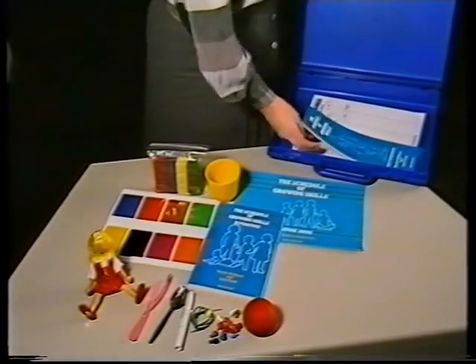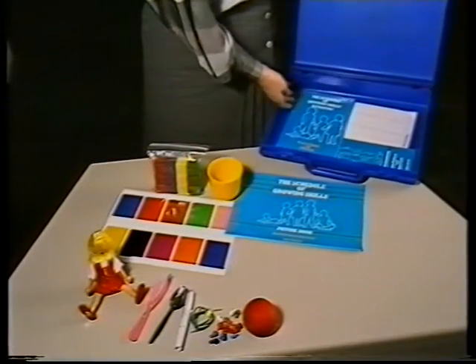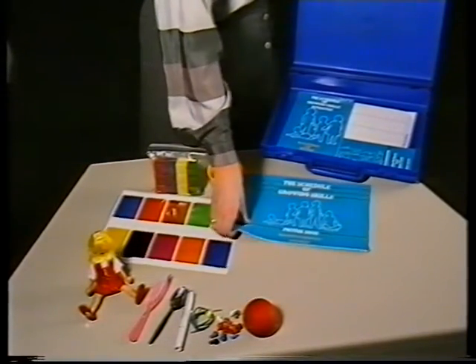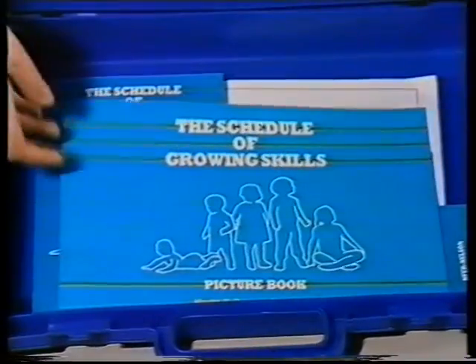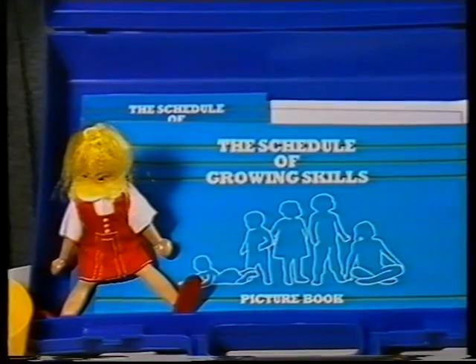The Schedule of Growing Skills, published by NFER Nelson, has been designed to identify those children who are at risk. It's an easy-to-use, compact screening kit designed to assess the development of under-fives.